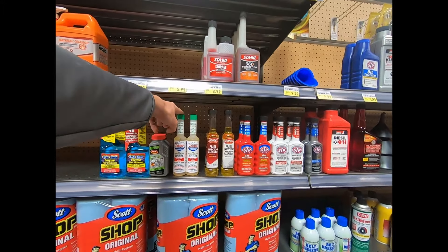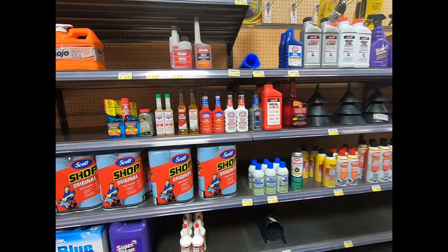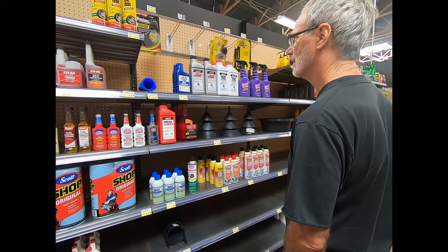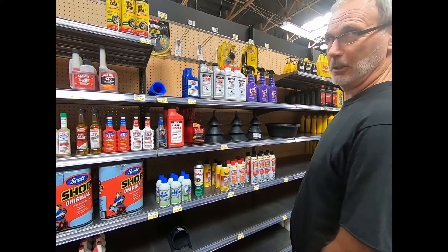This is the stuff that I run on my car — that stuff's really good. I don't know if I got it. I think I might have some of that. I'm saving that for my good cars.